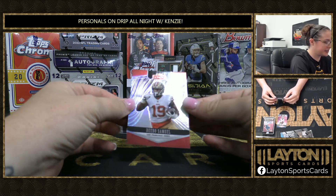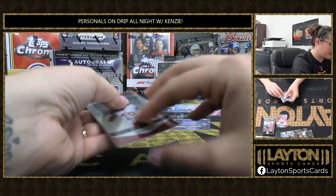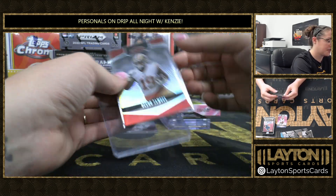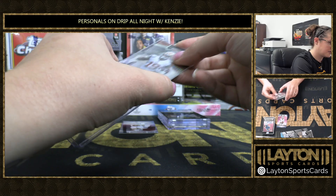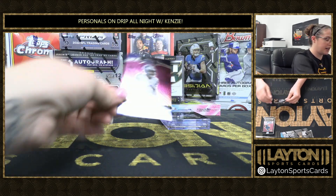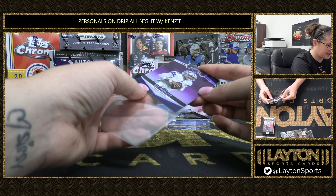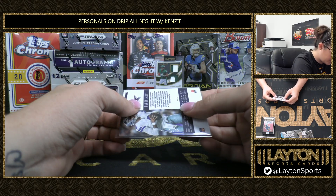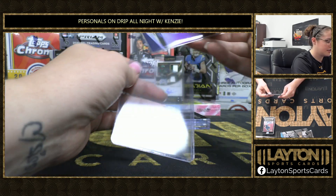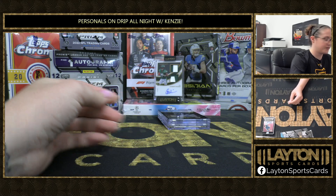Up first we have a Silver Debo Samuel, number 41 of 99. And the purple parallel is going to be a Dak Prescott — that one is 7 of 12.